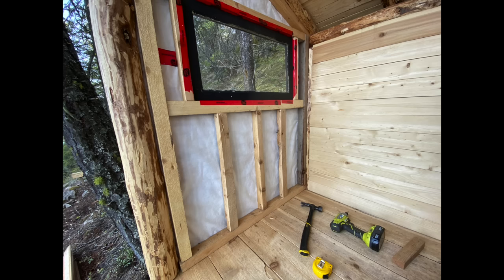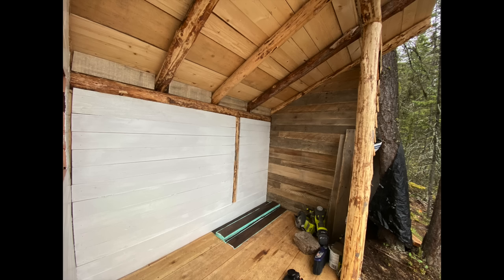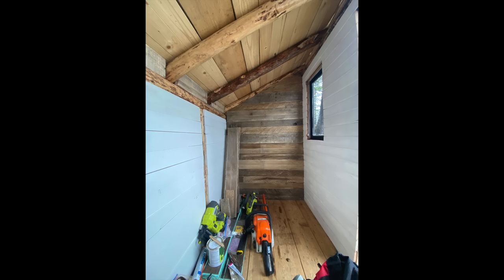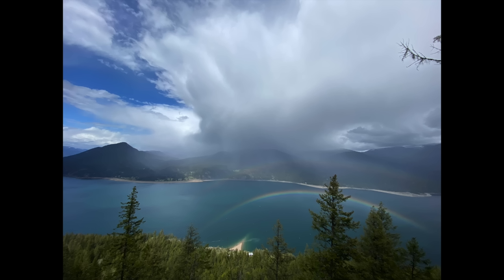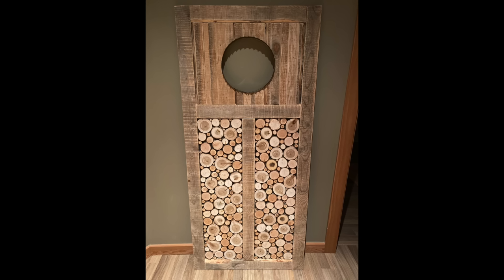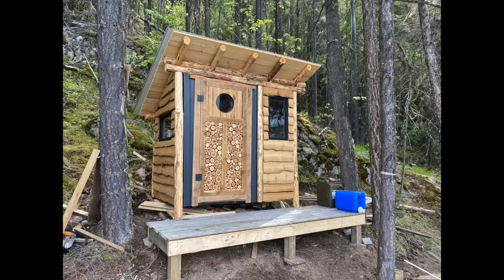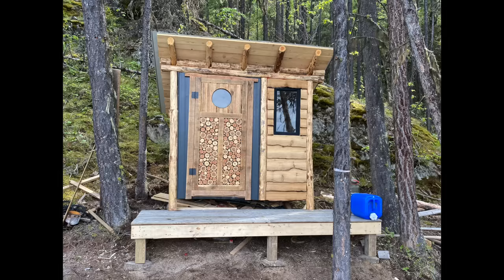I was determined to make it happen. My plan changed part way through to make this shed not only a place to properly and safely store tools and supplies, but also a place for me to camp out in when I build the cabin, as so much time and energy is spent just getting to and from this location. This definitely took me much longer than I thought it would, but in the end I'm really proud of it.